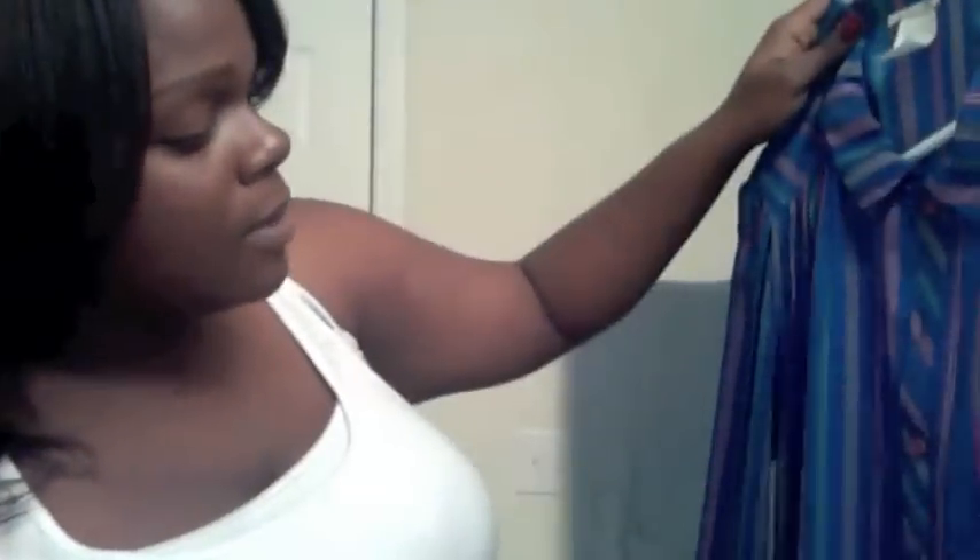The next item I purchased for myself is this dress. It may not seem like much right now, but once I put a belt around it, it's going to be all she wrote. It's blue, it's green, it has yellow, and it has polka dots. I'm definitely going to pair this up with some pearls.